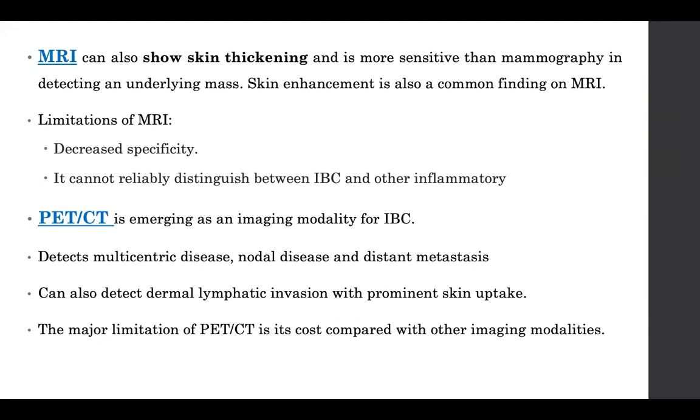PET-CT can also be useful in detecting dermal lymphatic invasion. However, it costs more than other investigations.